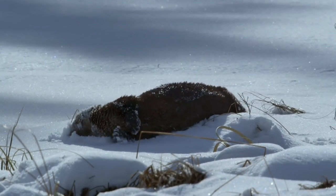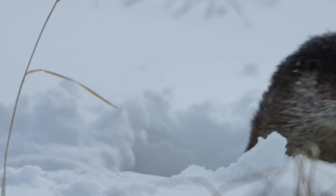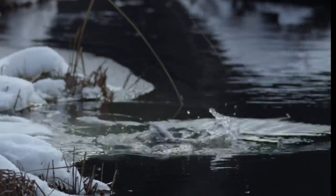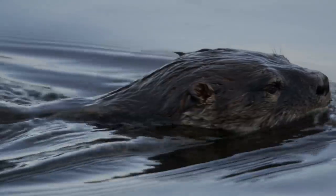She can't survive these conditions without it. Now that she's taken care of her coat, it's her belly that needs attention. The hungry otter relies on this stretch of open water for her winter pantry.